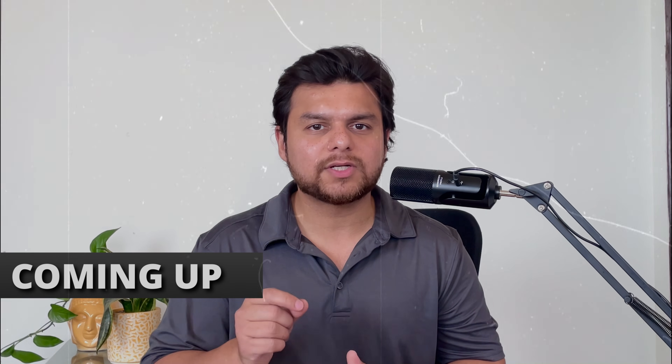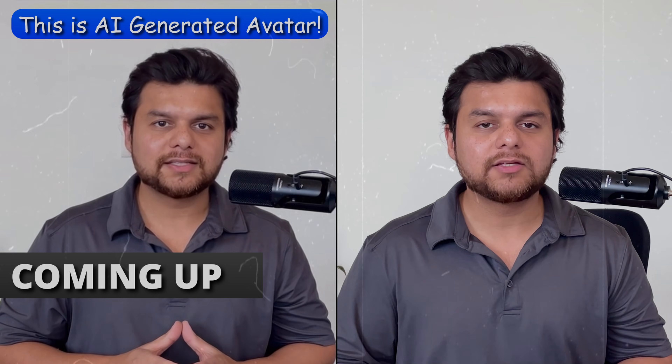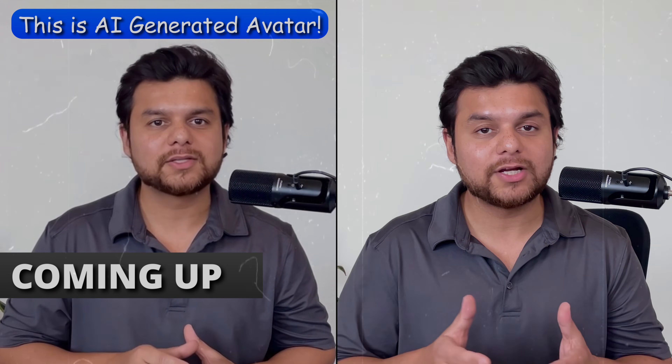If there is one tool I will ask you to try out in this entire video — these avatars come out so good that even your family will not be able to tell the difference between this and your actual video.